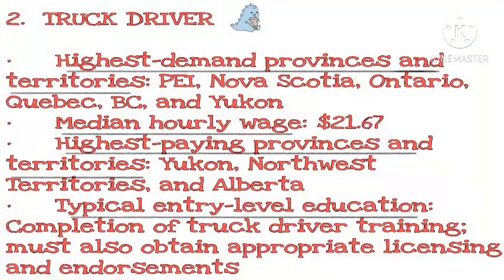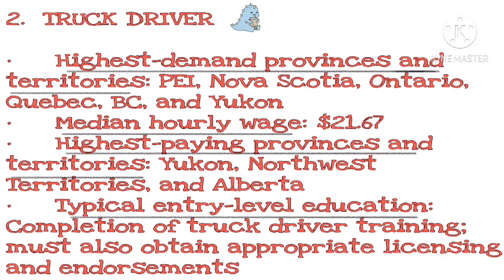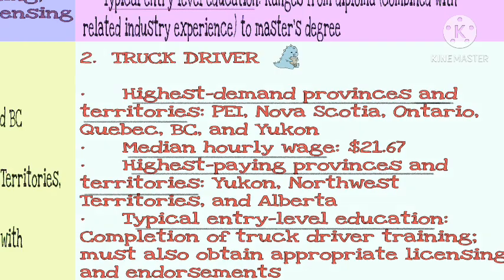Number 2: Truck Driver. Highest demand provinces and territories: Nova Scotia, Ontario, Quebec, BC, and Yukon. Median hourly wage: $21.67. Highest paying provinces and territories: Yukon, Northwest Territories, and Alberta. Typical entry-level education: completion of truck driver training; must also obtain appropriate licensing and endorsements.